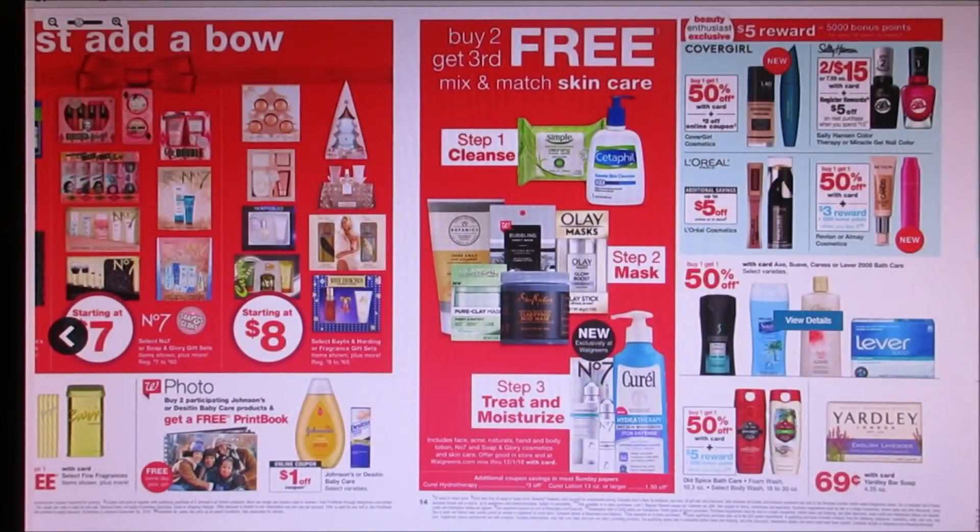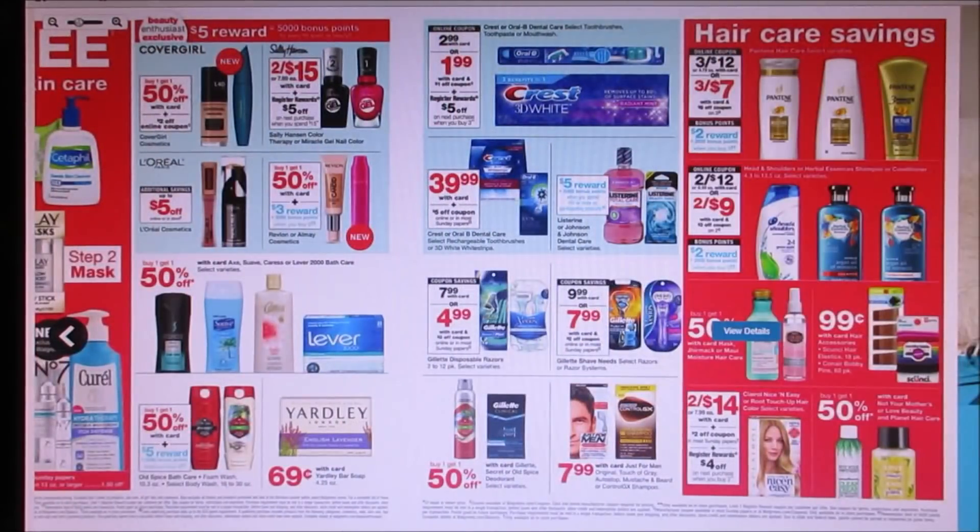Not much going on in personal care items. They got some stuff buy one, get one 50% off. Yardley Bar Soap is going to be $0.69. Then right here they got Crest toothbrushes, toothpaste, and mouthwash. There are dollar off coupons making them $1.99, and you guys will get a $5 register reward when you buy three. That comes out to just $0.97, or just $0.32 a piece.